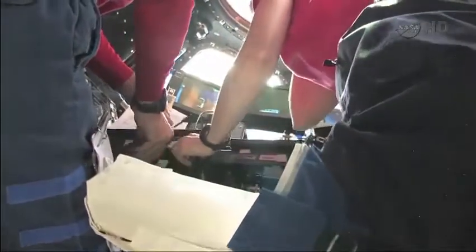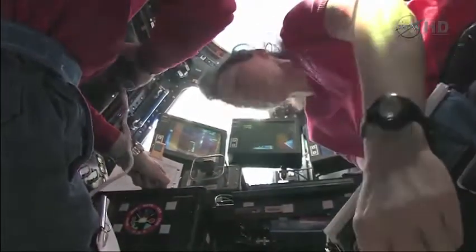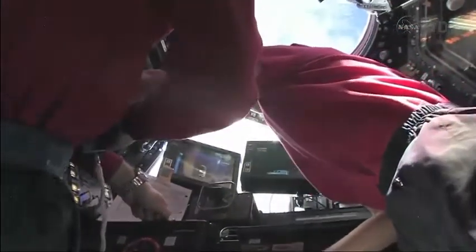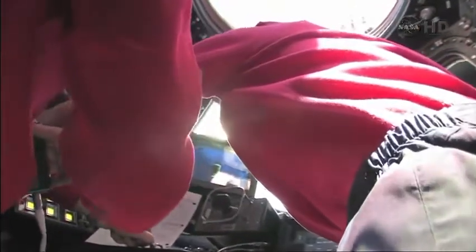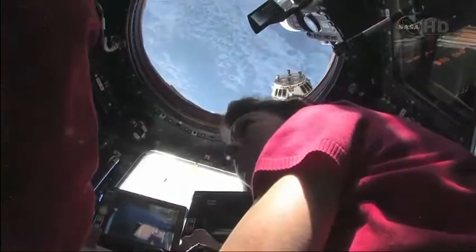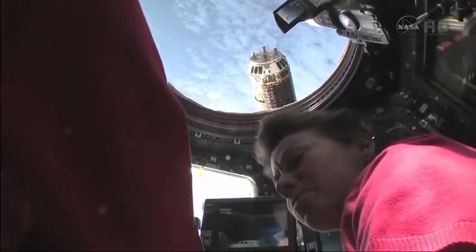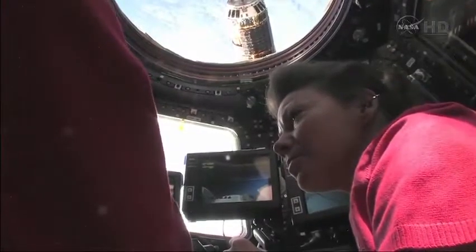Station, Houston on 2 with a request when you are complete with your capture briefing. I think looking at this, we've read all the notes, we've briefed the two cue cards, and we can tell them that we're ready for approach to the capture point. What do you think, Paolo? Houston, Station — for HTV, crew ready for approach to capture point.